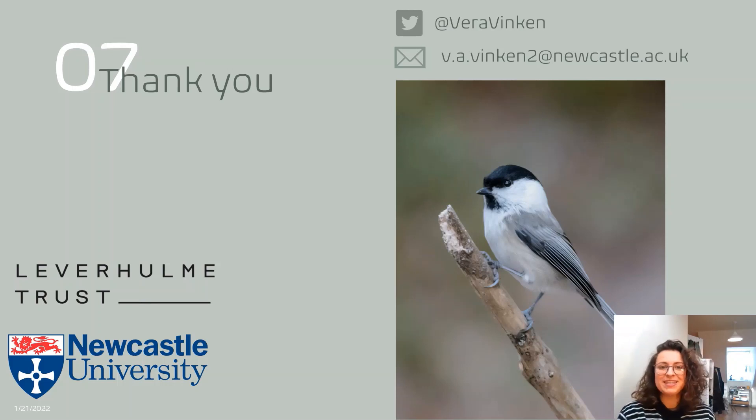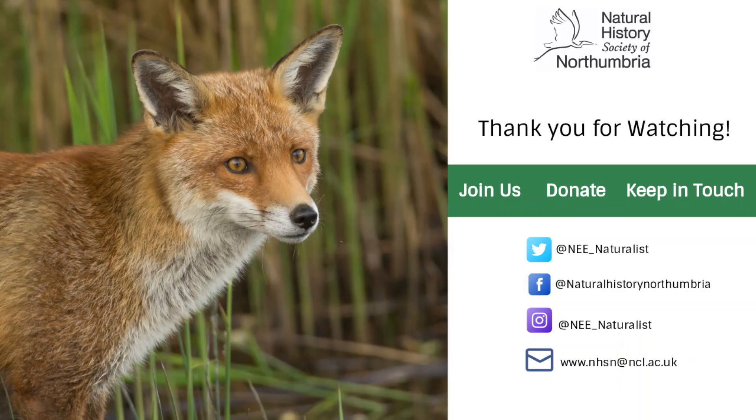That was it for me today. I'd like to thank the Leverhulme Trust and Newcastle University for funding my project, and the Natural History Society of Northumbria for giving me the opportunity to speak. Thank you for listening — I hope you enjoy the other talks in the series as well. If you have any questions, please get in touch. Thank you very much.